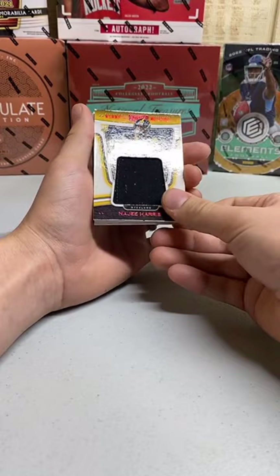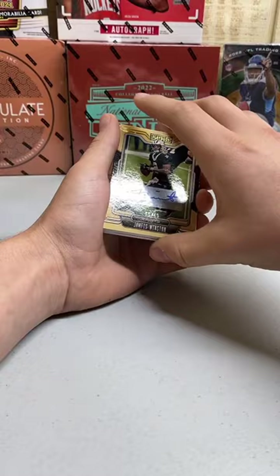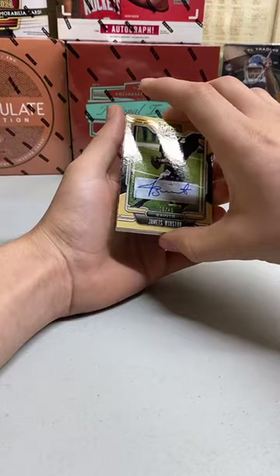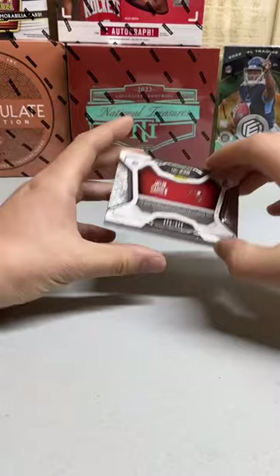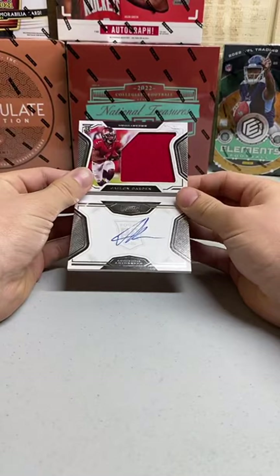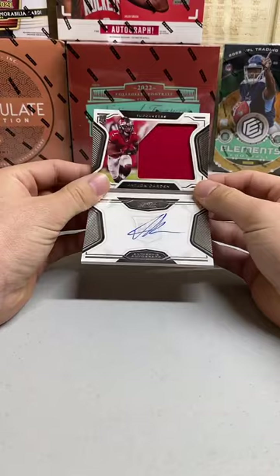Next hit is for the Saints — Jameis Winston. This is probably an auto, right? Yep! Auto numbered to 49 for the Saints — that's going to Hunter Wagner. There you go, Hunter. And then our Playbook booklet here: Jaylen Darden to the Buccaneers, numbered out of 299 — and that's a rookie patch auto. Jeff Warta — there you go, Jeff. That's a nice on-card auto. Congrats on that booklet hit!